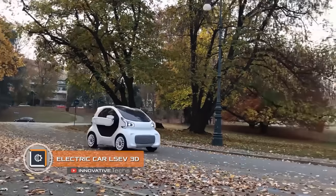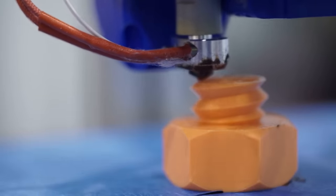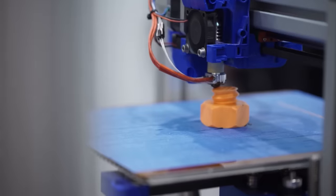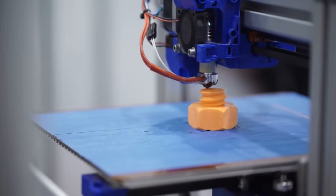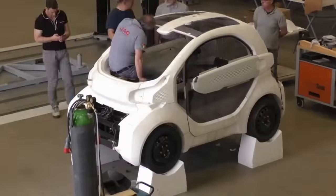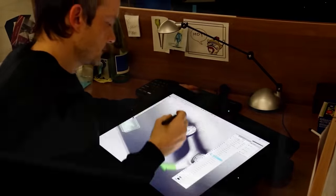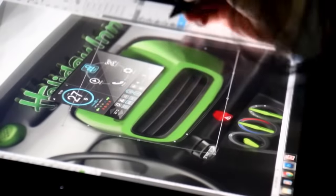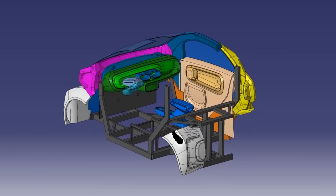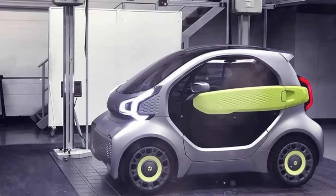LSEV 3D. The idea of using a 3D printer in the automotive industry is not new — some companies have long been using them to create parts for their cars. But what about getting an entire production compact car printed? This is how the LSEV 3D electric car, manufactured by X EV, was conceived. Almost all parts of the vehicle are printed by a special printer; the only exceptions are glass, seats, and the power unit.